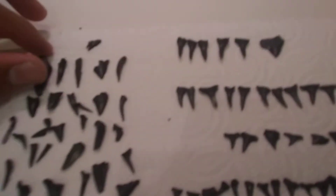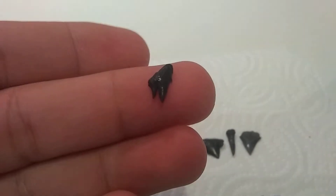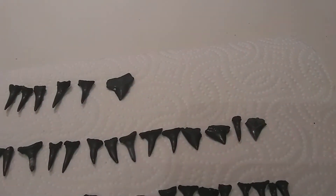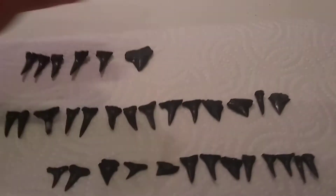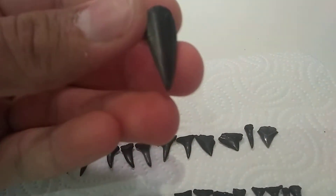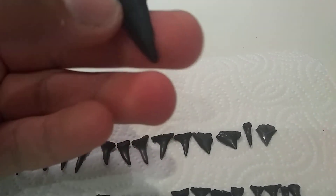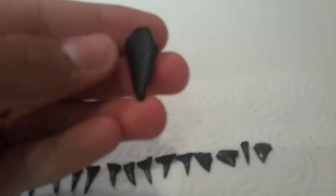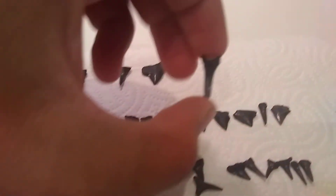Now if I had to pick which ones are my two favorites, I would have to go with this one as my first favorite. Just look at that — we've found these before but I forgot what type of shark that's called. I'm guessing this is probably a nice big one, either a big Mako. I can't really tell because it's really broken up pretty bad, but it could have been a great white or something like that.